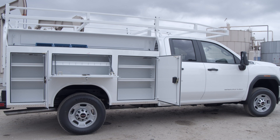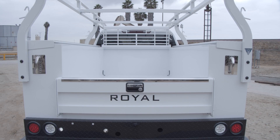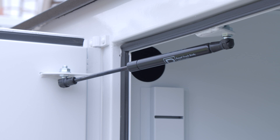Two-inch deep heavy-duty shelves are lock-in place on two-inch centers and are included for each compartment. Additional shelves can be ordered to increase organization and productivity. The 8-inch step bumper is a floating design mounted directly to the frame of the truck.